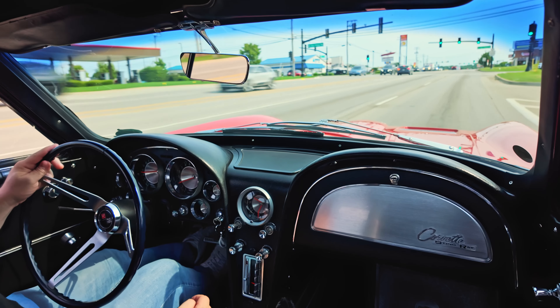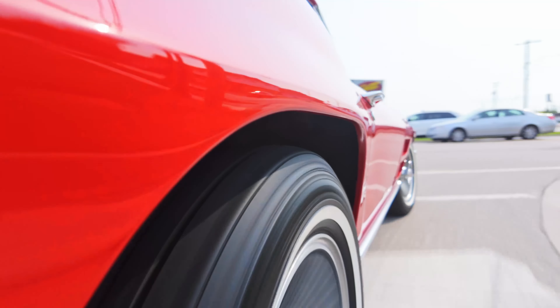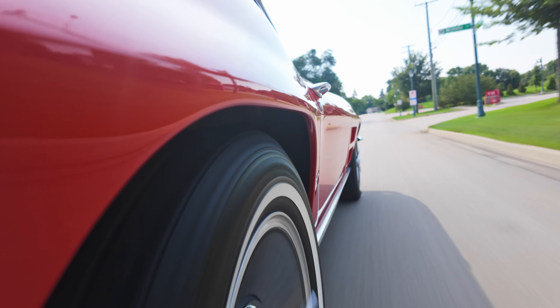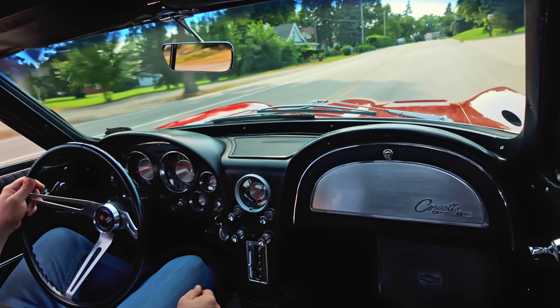Clutch feels good, easy to use. Brake pedal is actually very nice. And yeah, handles well — classic Corvette handling here.